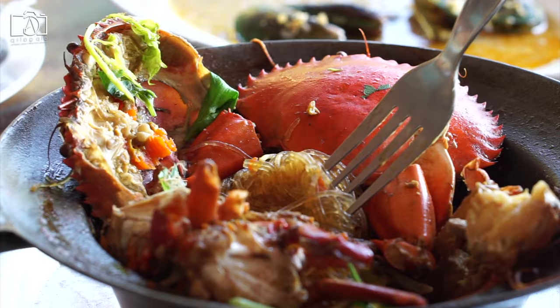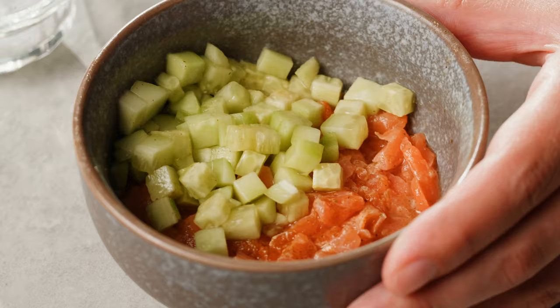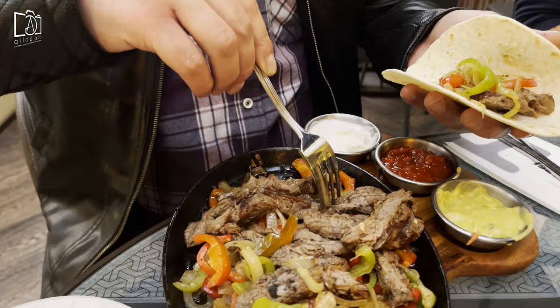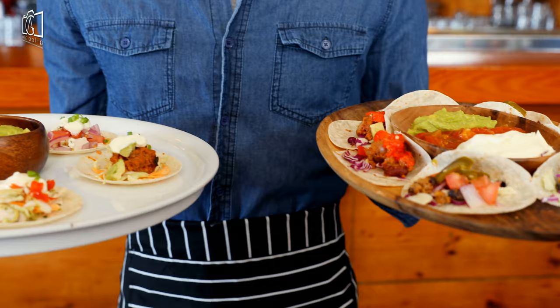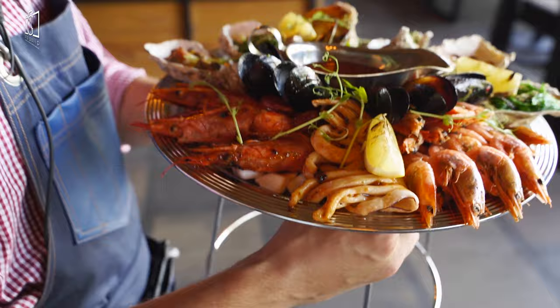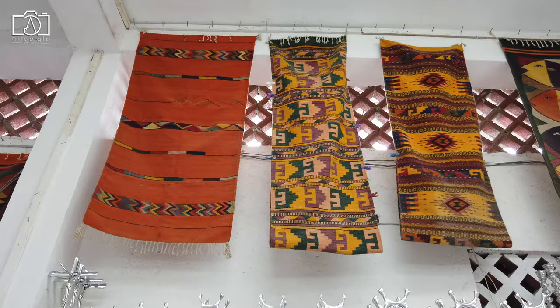San Miguel de Allende's culinary scene is a delightful fusion of traditional Mexican flavors and international cuisine, offering something for every palate. Must-try local dishes include enchiladas mineras, a regional specialty served with a potent guajillo chili sauce, and pozole, a hearty soup made with hominy and meat garnished with fresh toppings. Visitors should also sample the street food, particularly tacos al pastor and churros, which can be found in the bustling food markets and street stalls dotted around the city.